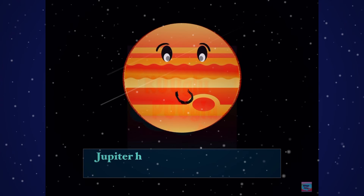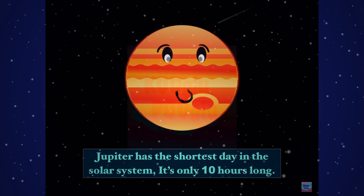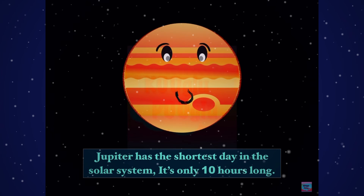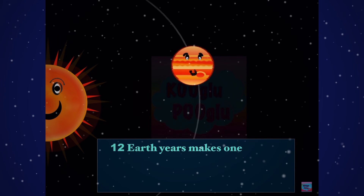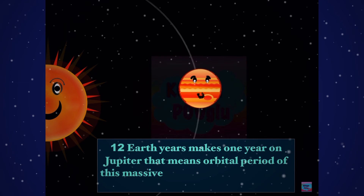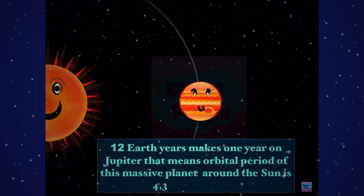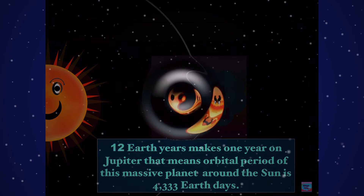Jupiter has the shortest day in the solar system — it's only 10 hours long. And 12 Earth years make only one year on Jupiter, meaning the orbital period of this massive planet around the Sun is 4,333 Earth days.